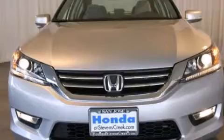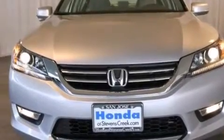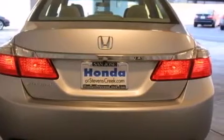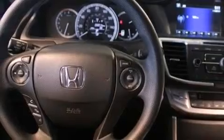Features include a power moonroof, air conditioning with automatic climate control, cruise control, a CD player, a passenger side vanity mirror, side impact airbags, a rear window defroster, a traction control system, keyless entry, and a power driver seat.